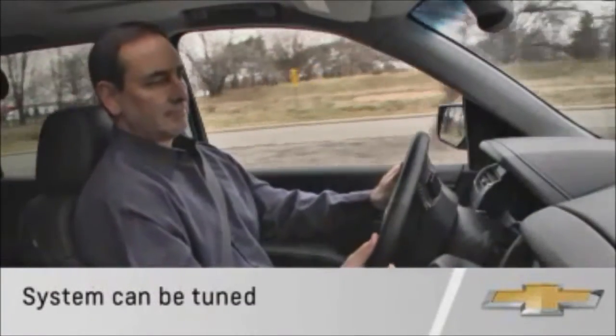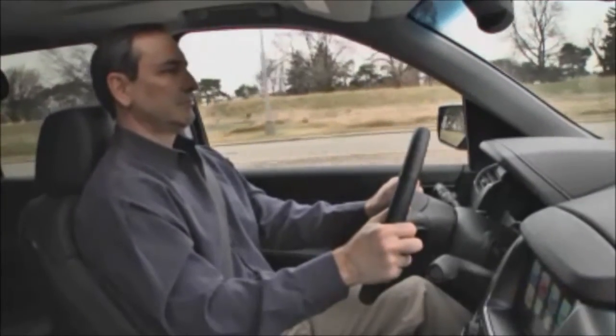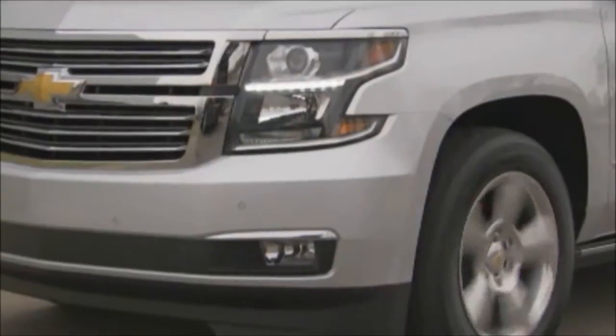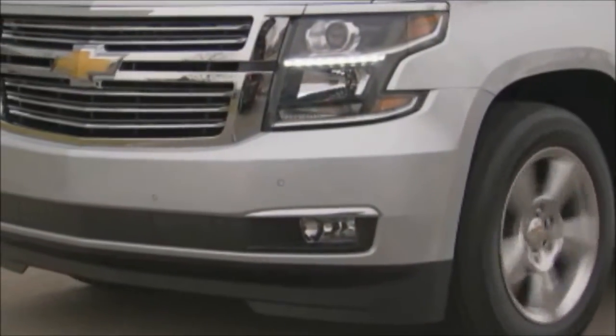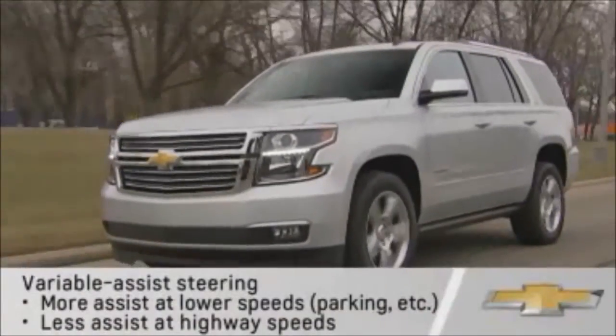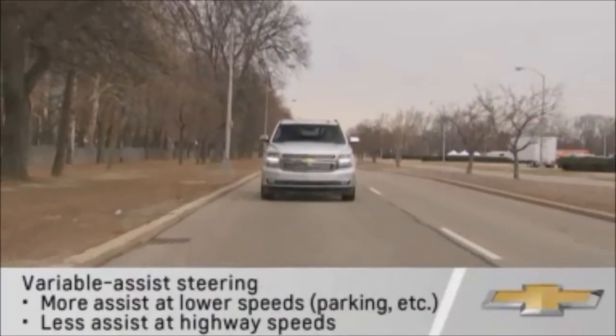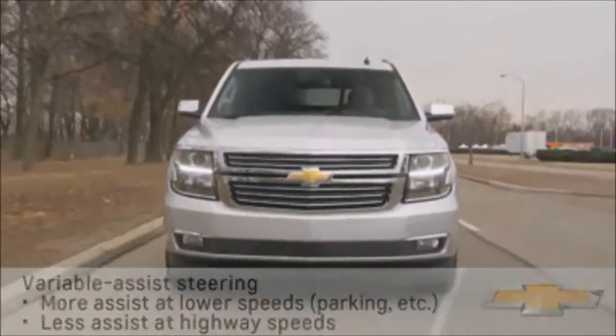An electric system can also be tuned to provide optimum steering response in all driving conditions. In addition, the Tahoe and Suburban system includes variable assist. This improves overall vehicle handling by providing more power assist at lower speeds and less assist at highway speeds for a solid on-center feel.